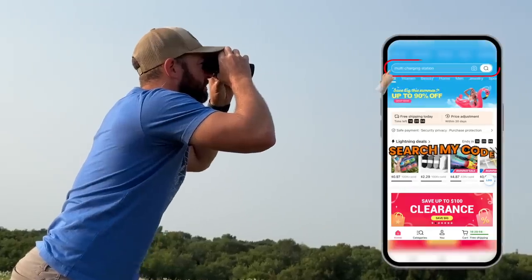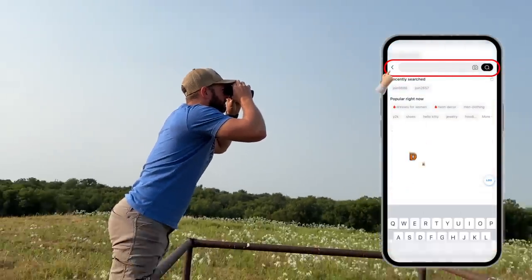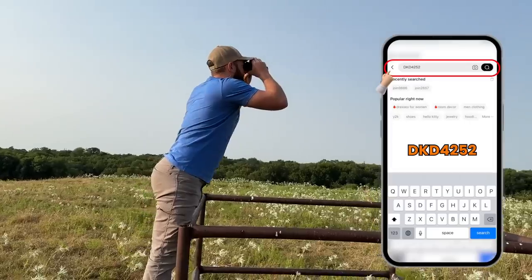I want to thank Temu for sponsoring today's video. Click the link in our description and use the code DKD4252. I want to thank my wife for her help today, helping me haul hay — it's a lot easier when you've got a driver to follow you around and pick up those hay bales. Thank you guys for watching. We'll see you guys next time.